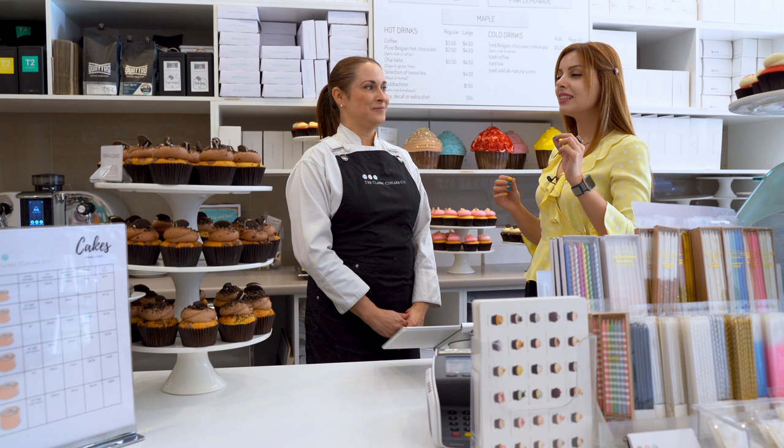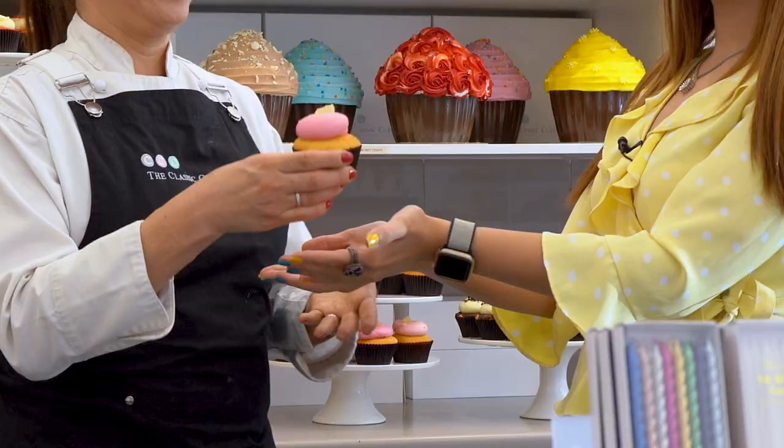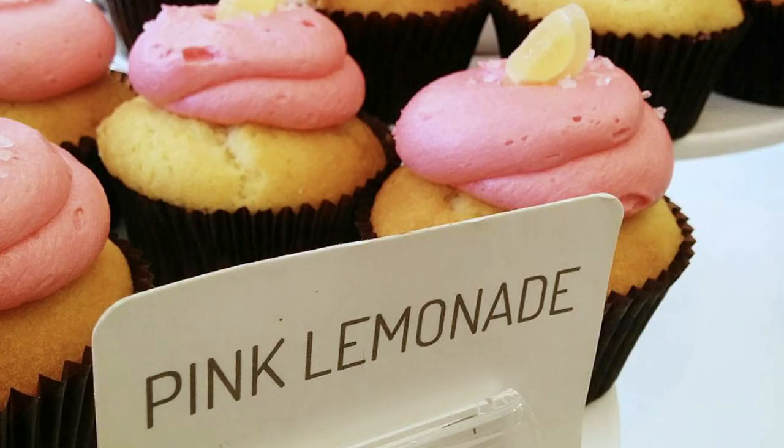Can you tell me what's going to be a good match for me today? I got it. How did you know? It's pink lemonade.